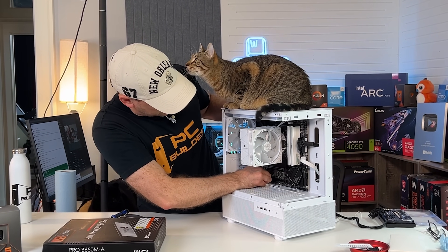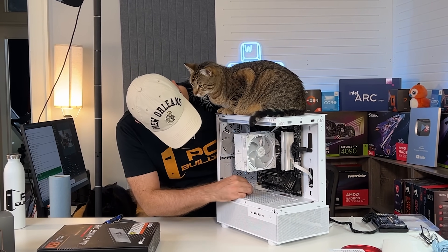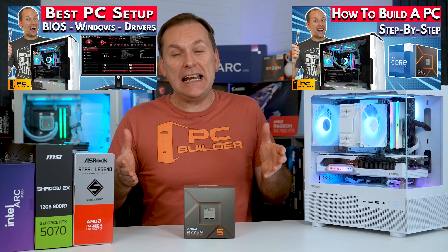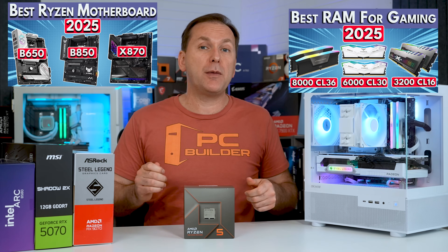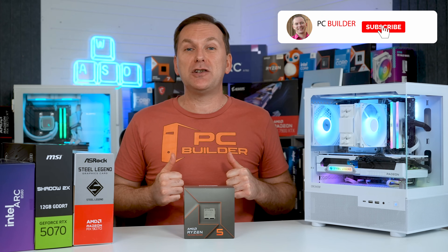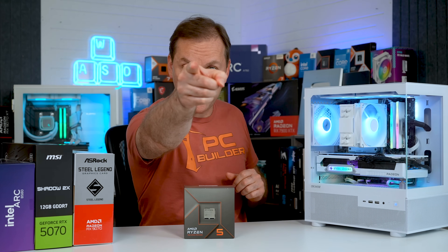Remember to check out everything linked in the video description for current pricing and availability in your region, as well as our how to build a PC playlist — including our guide on how to actually build a PC, how to set up your PC after you build, and buying guides for RAM, Ryzen motherboards, and more. If you get value out of this video, please give it a like — it makes a huge difference to the channel — and subscribe for more cool PC content. We'll catch you on the next one.